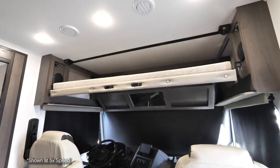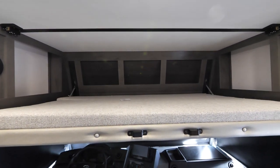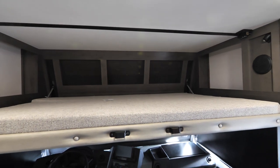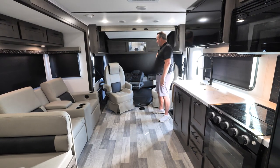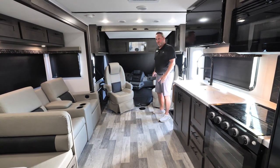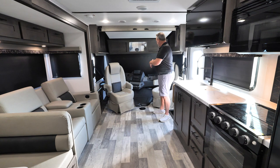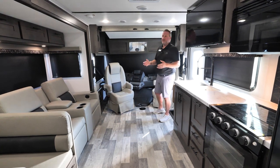We have a drop-down power bunk which is 48 by 84 inches when it drops down with a 350 pound weight limit. Adjustable seat belts are provided since not everybody's the same height, on both the driver and passenger side. Both captain's chairs in the front will turn around so you have more of a living area when you're entertaining people.